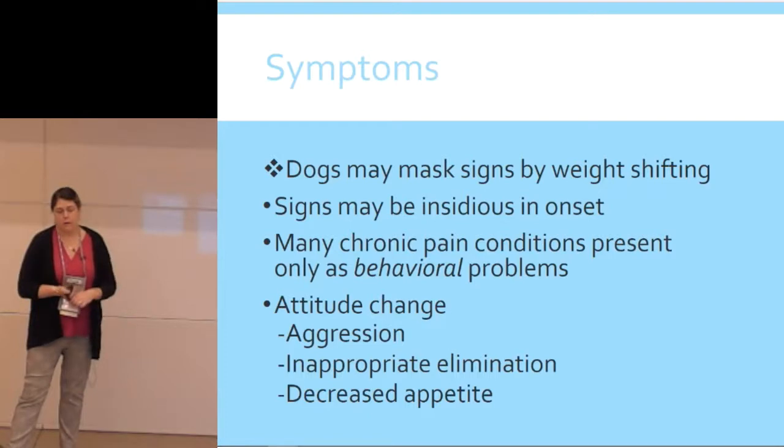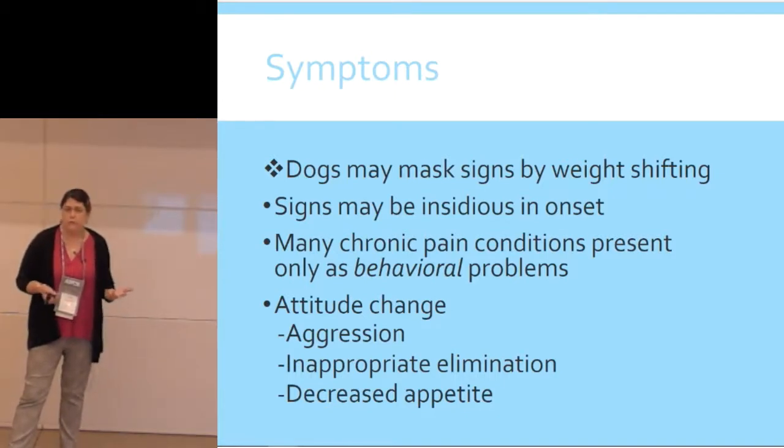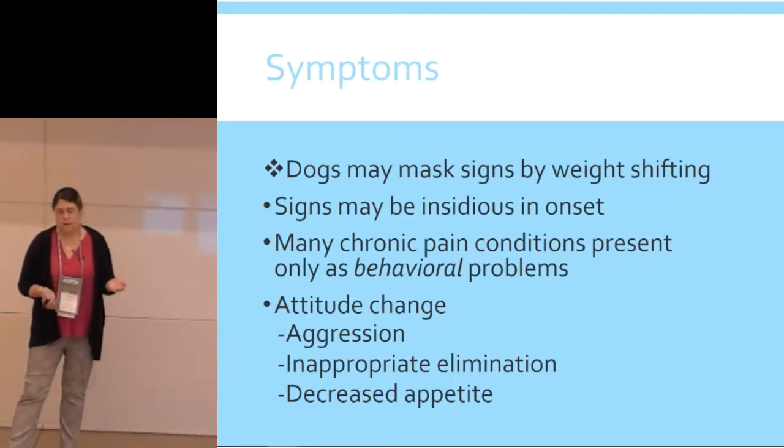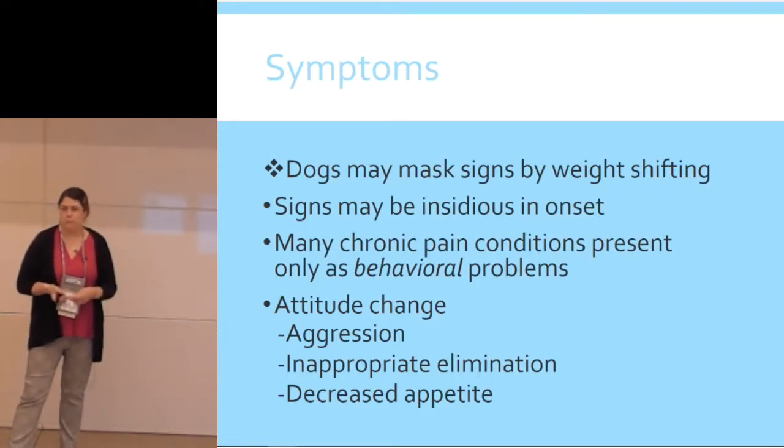Symptoms in dogs can be insidious — a lot of times it's just behavior. For us that can be really hard because we don't necessarily know the animal's normal behavior. But you can see aggression, inappropriate elimination, and changes in appetite. With cats, a big one I used to see in practice was they wouldn't jump on the counter. The owners don't really notice that, but if you ask them, they'll say, 'Oh yeah, he used to do that and he doesn't anymore.' That's a cat I'm worried about living with some pain.